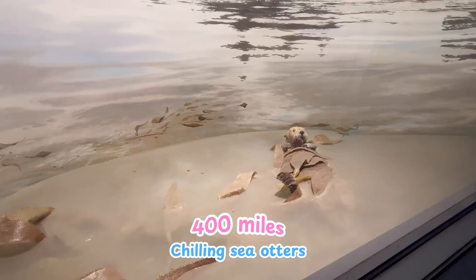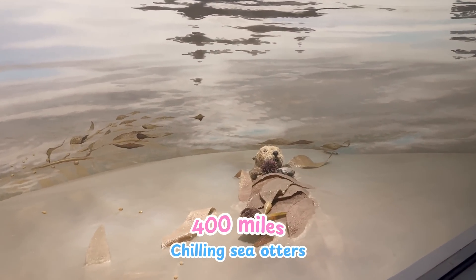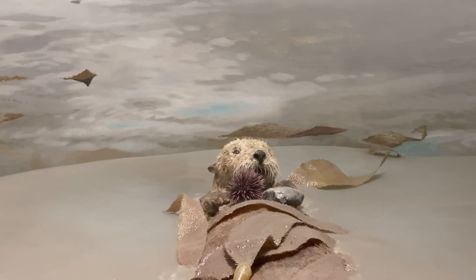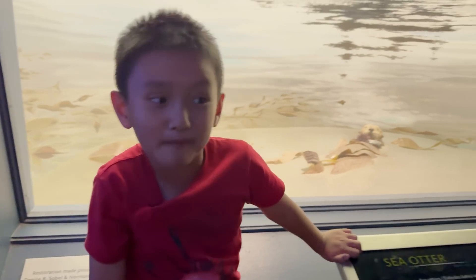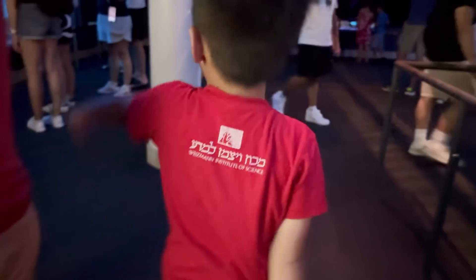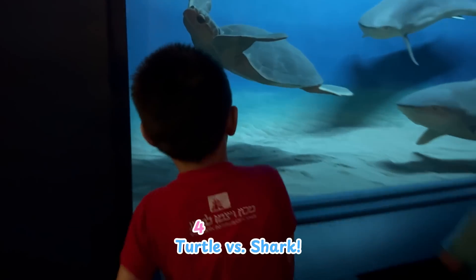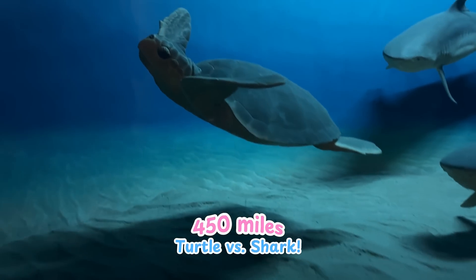A sea otter's just chilling. Run! I mean swim, little guy.